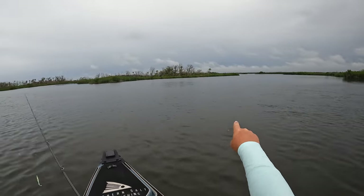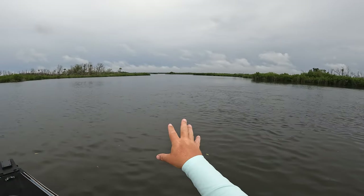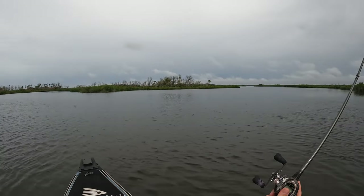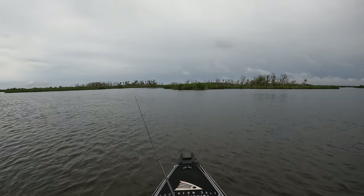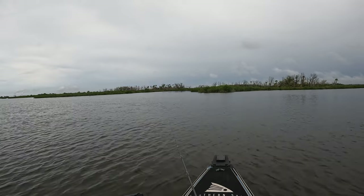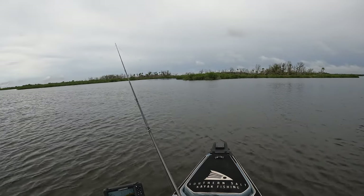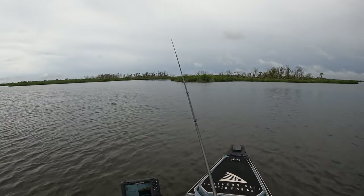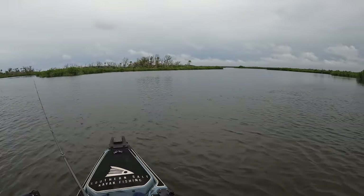We're coming up on this line right here — got a lot of cross current moving through here. I was fishing here the other day and found a ton of oysters at low tide, so now that the water is up, I feel like with the current coming across those oysters there should be some fish sitting on it.